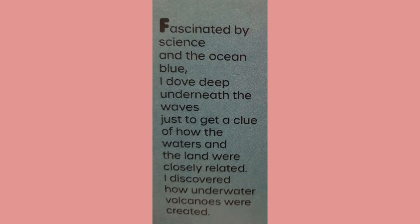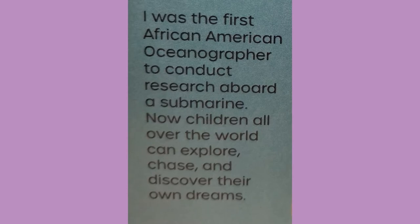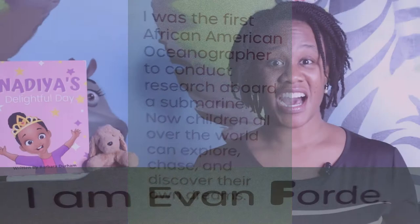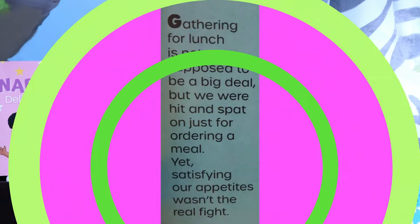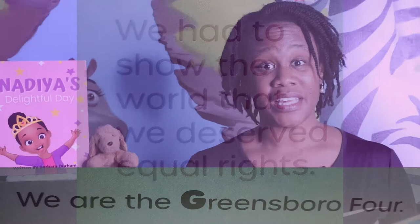Ford Evan B. — fascinated by science and the ocean blue, I dove deep underneath the waves just to get a clue of how the waters and the land were closely related. I discovered how underwater volcanoes were created. I was the first African American oceanographer to conduct research aboard a submarine. Now children all over the world can explore, chase, and discover their own dreams. I am Evan Ford. Greensboro Four — gathering for lunch is not supposed to be a big deal, but we were hit and spat on just for ordering a meal. Yet satisfying our appetites wasn't the real fight — we had to show the world that we deserve equal rights. We are the Greensboro Four. There's another group you can look at and see what impact they had on working towards equal rights for Black people.